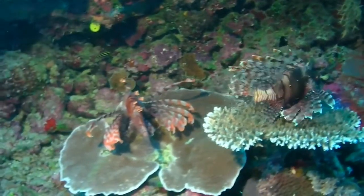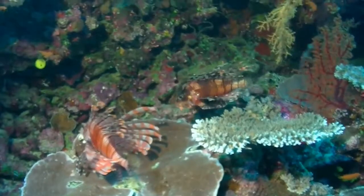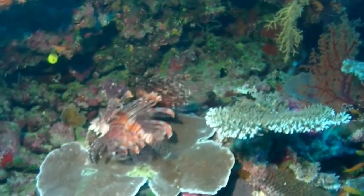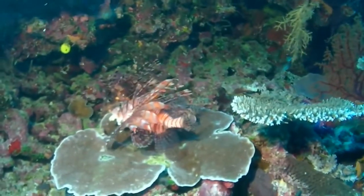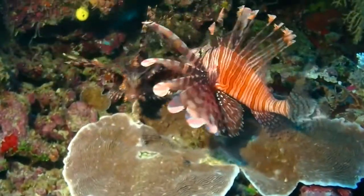Their warning coloration most often consists of red, white, and black bands which warn of their venomous spines. These spines release a venom that can cause temporary paralysis or even be fatal to predators.